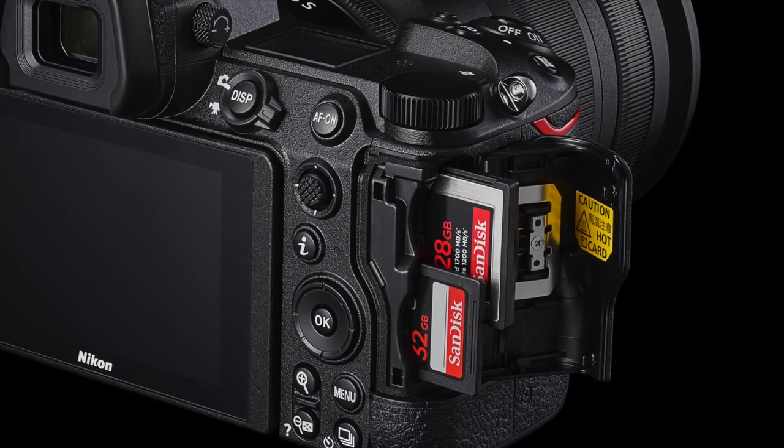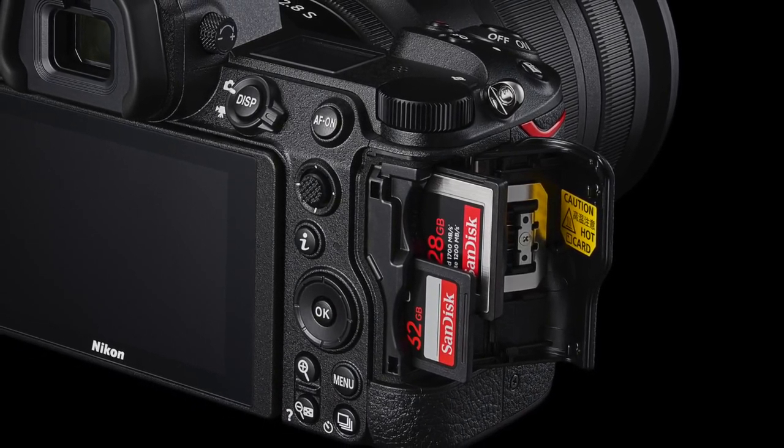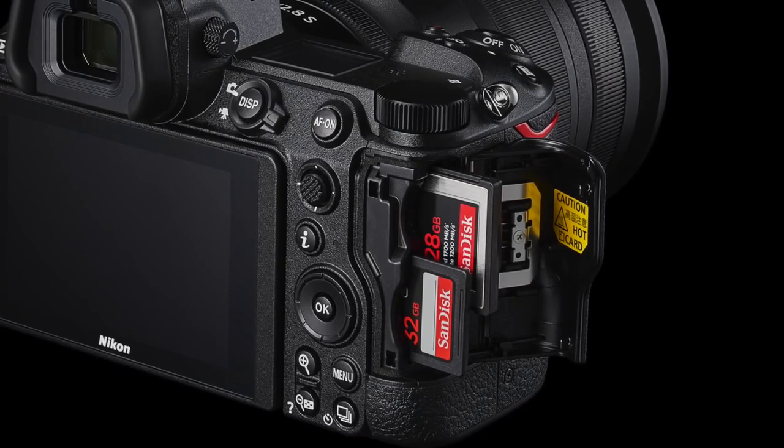In slot number one, you can use an ultra-reliable and fast CFexpress or XQD card. In the second slot, you can use the more popular SD card. This gives you options and flexibility — using both slots at the same time means you can use them for overflow, backup, or separating RAW and JPEG photos.